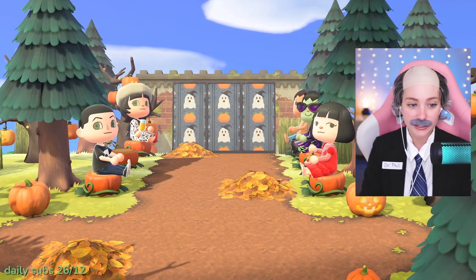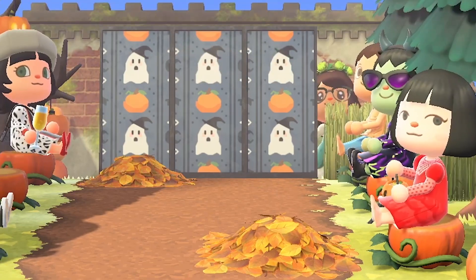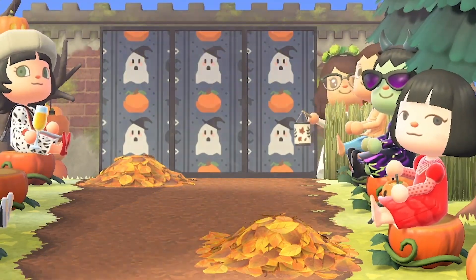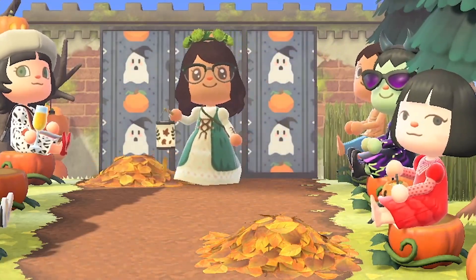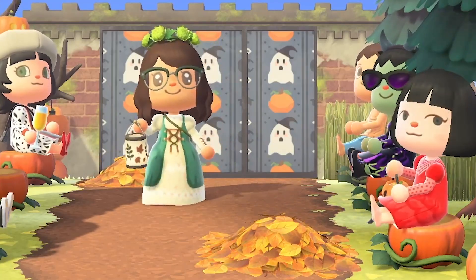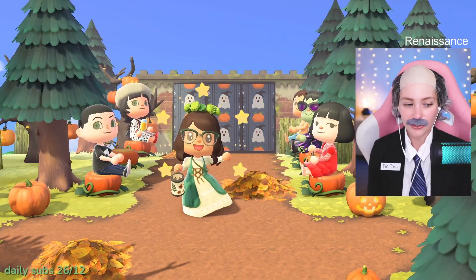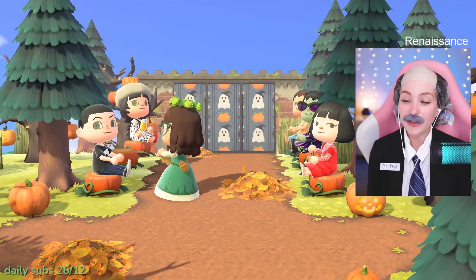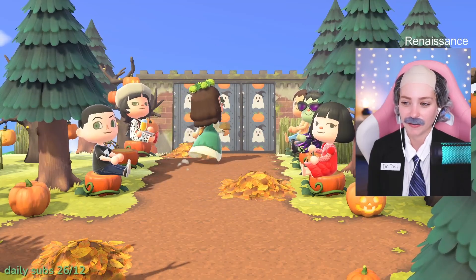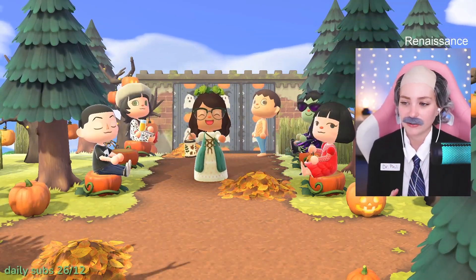Our next category is Renaissance! Up first we have Ally - ren fair! It looks like Ally is coming in with an outfit she wore to the renaissance fair. It's so pretty, like a little fairy. I love the green flower crown, the little lantern, the dress - it's so cute, and your little glasses, and the acorn bag! Obsessed with the lantern - the lantern's really really cute and the little details of the cross stitching on the dress. Super cute!